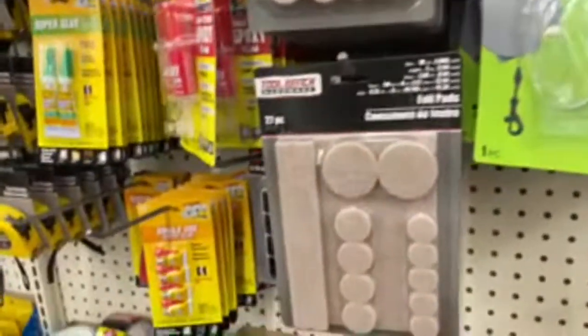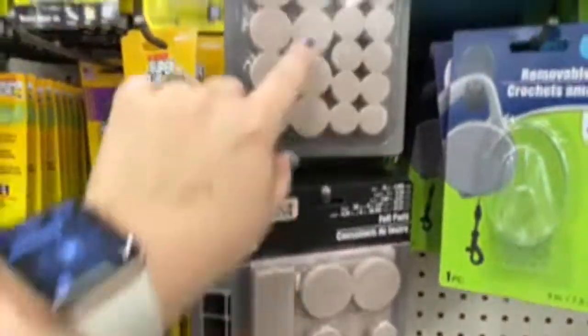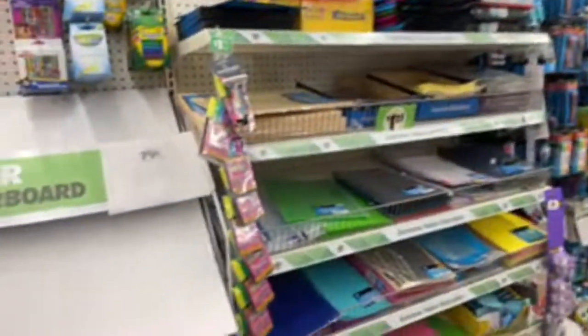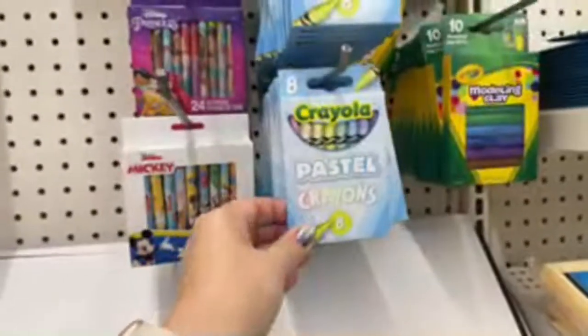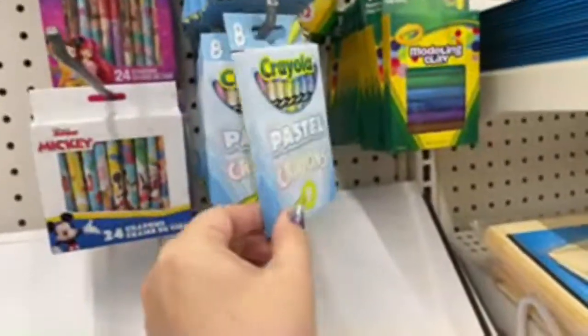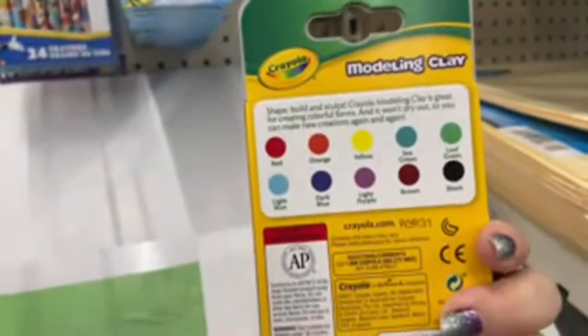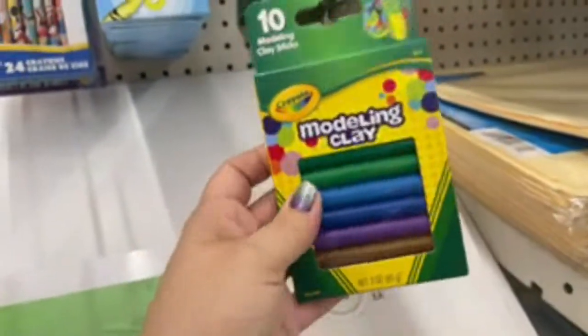This is an excellent deal too — all of these felt pads. They do have Crayola products here. They have the pastel crayons in a pack of eight, the cosmic ones again, and then modeling clay sticks in basic colors — this is new this year, at least for our store.